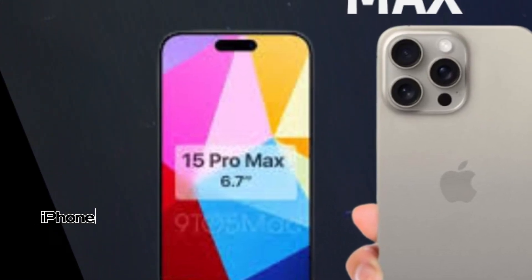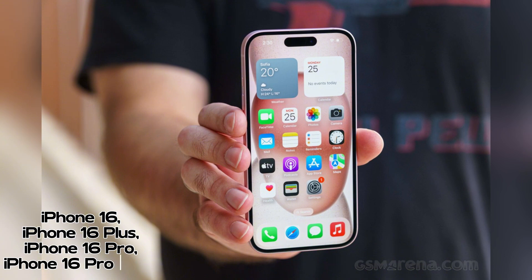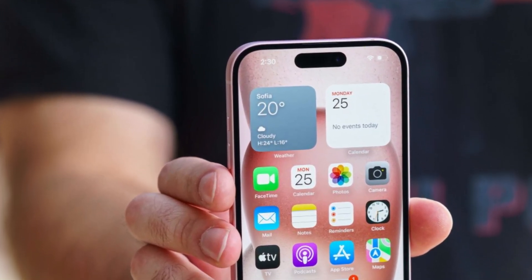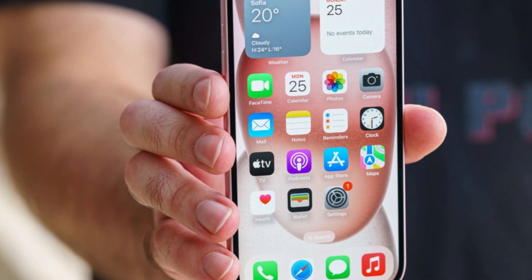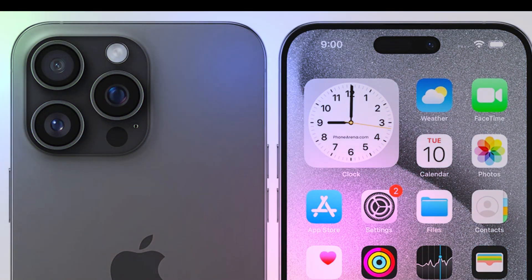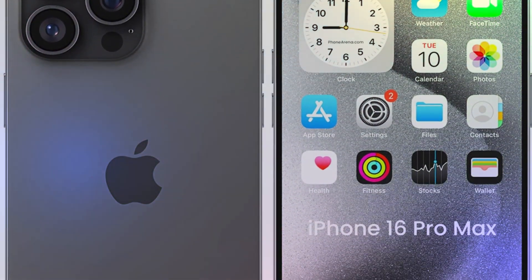Thinner bezels offer several advantages beyond visual appeal. They maximize screen space, allowing for larger displays within the same device footprint, enhancing the immersive viewing experience for multimedia content and gaming. Additionally, thinner bezels contribute to a sleeker and more modern device design, reflecting current trends in smartphone aesthetics.